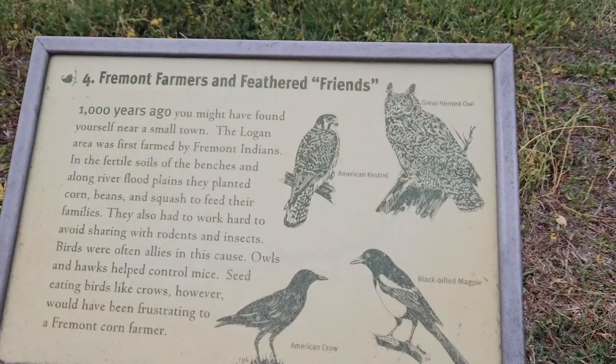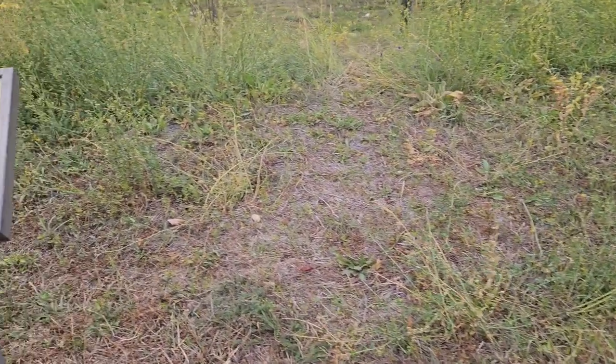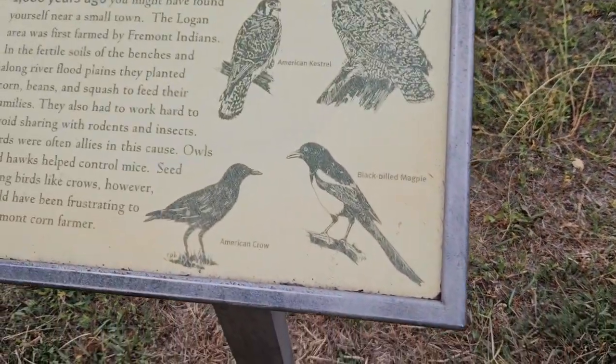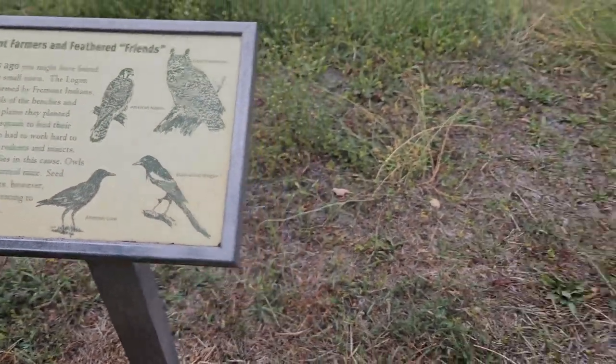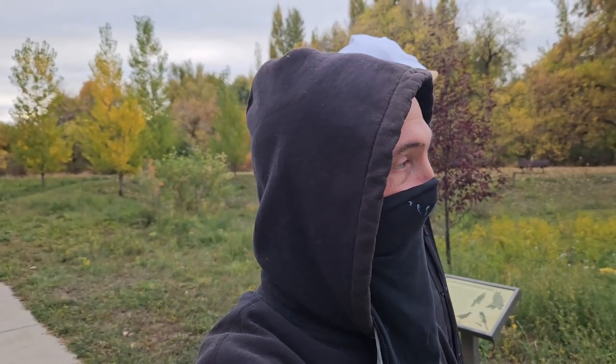Oh nice — black... what is it? Bill magpie? All those birds? Yeah, magpies. The magpies around here, they're obnoxious. They have their own language. That they do.